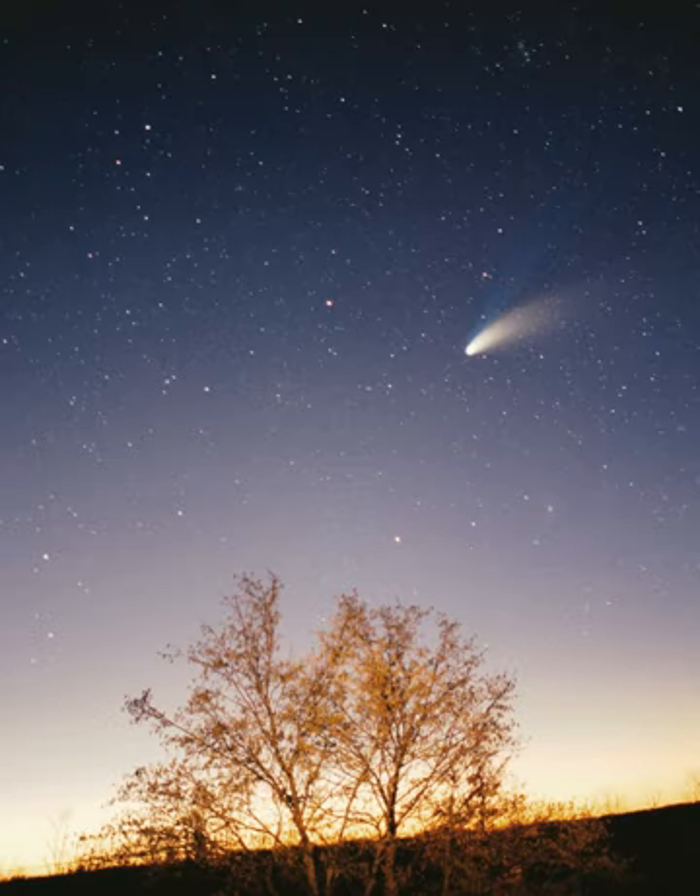This will mark the end of the Sun's main sequence life. At this time, the core of the Sun will contract with hydrogen fusion occurring along a shell surrounding the inert helium, and the energy output will be much greater than at present. The outer layers of the Sun will expand to roughly 260 times its current diameter, and the Sun will become a red giant. Because of its vastly increased surface area, the surface of the Sun will be considerably cooler than it is on the main sequence. The expanding Sun is expected to vaporize Mercury and render Earth uninhabitable. Eventually, the core will be hot enough for helium fusion; the Sun will burn helium for a fraction of the time it burned hydrogen in the core.